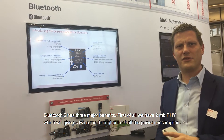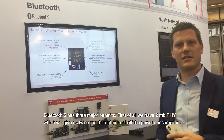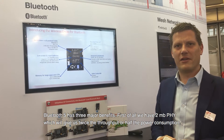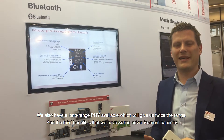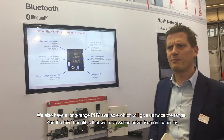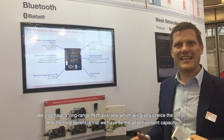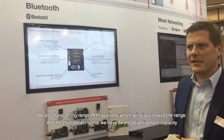First of all, we have a 2 megabit PHY which will give us twice the throughput or half the power consumption. We also have a long-range PHY available which will give us twice the range. And the third benefit of Bluetooth 5 is that we have eight times the advertisement capacity.